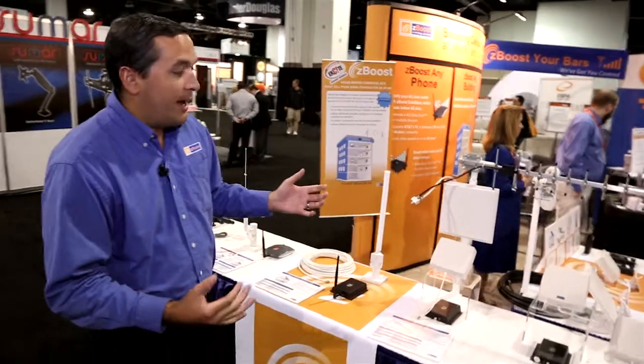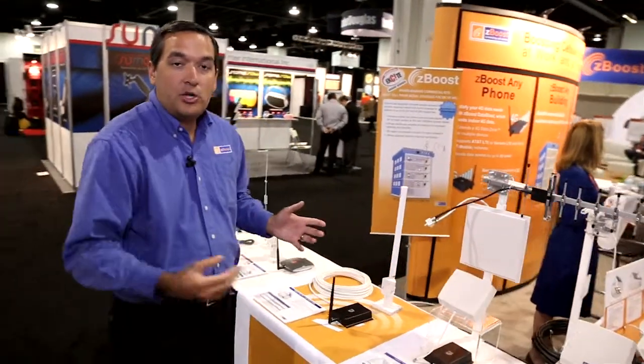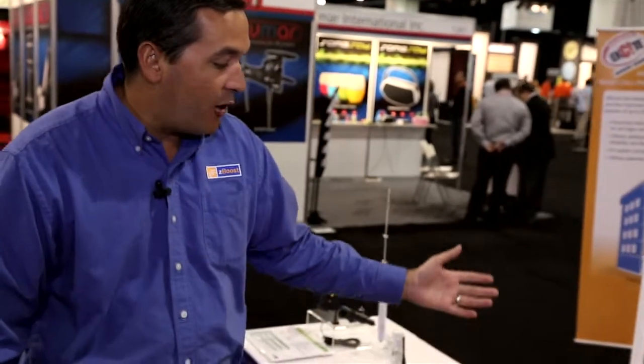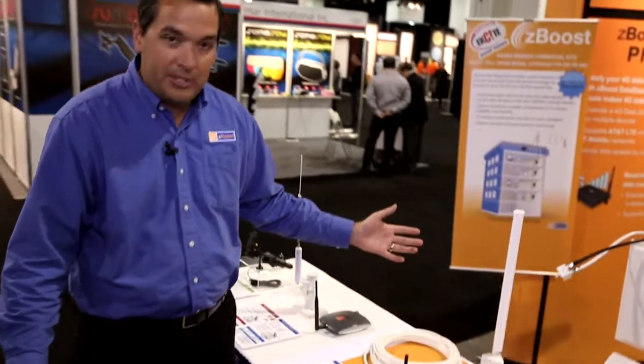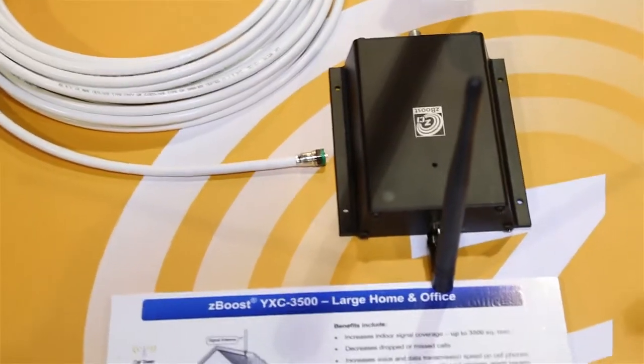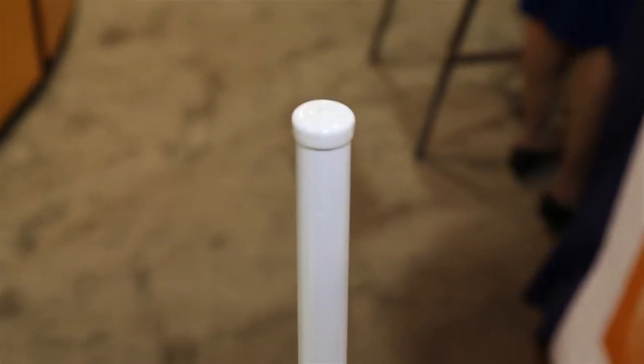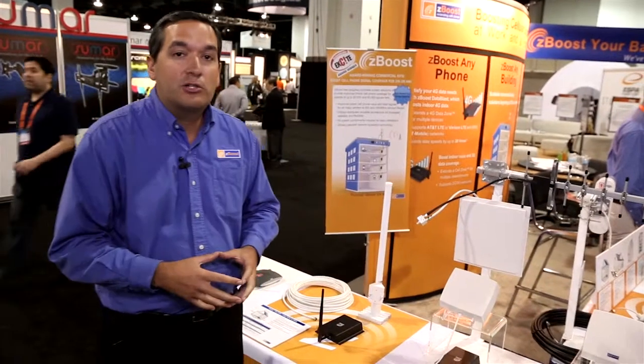So what we have here, we're going to talk about our extended product line. No matter if you have an issue in your small office or home office inside of a commercial building, we have solutions to meet that demand for in-building cellular coverage. To start, we have our entry-level model for custom installers — this is our YXE 3500. With the use of an outside omni antenna and some RG6 coax cable, you can boost coverage in a small office or home office up to 3,500 square feet. A great solution for the SOHO market.